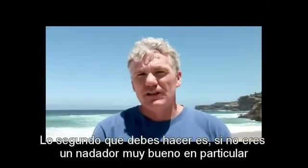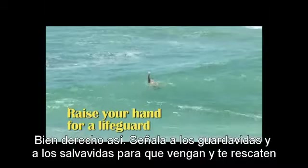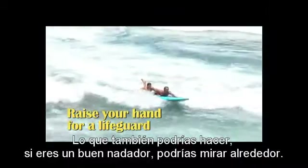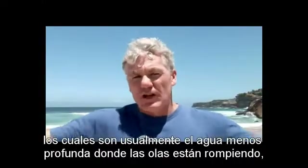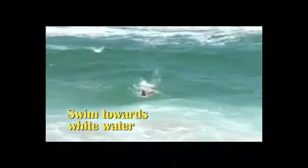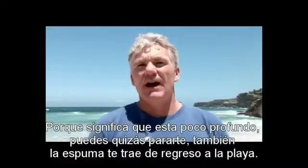If you're not a particularly good swimmer, put your hand up — straight up like that — it signals for the lifeguards and the lifesavers to come and get you. If you're a good swimmer, you could look around, and if you can see the sides of the rip, which is usually the shallower water where the waves are breaking with a lot of white water, swim towards that area. White water is good because it means it's shallow — you can maybe stand up, and also white water brings you back to the beach.